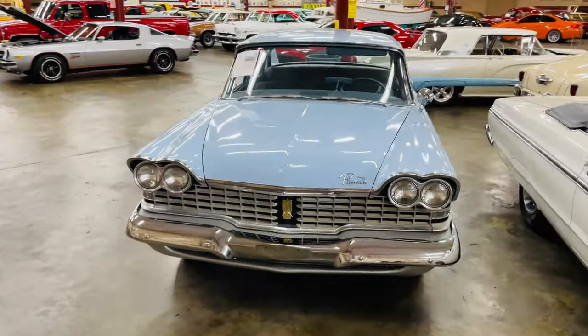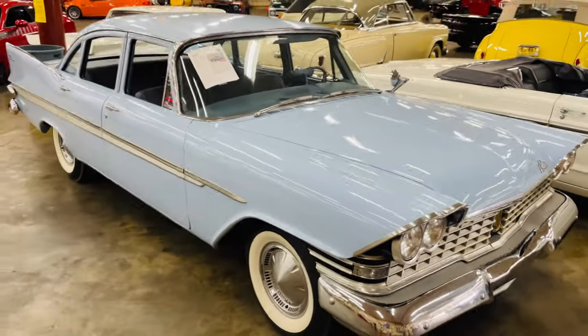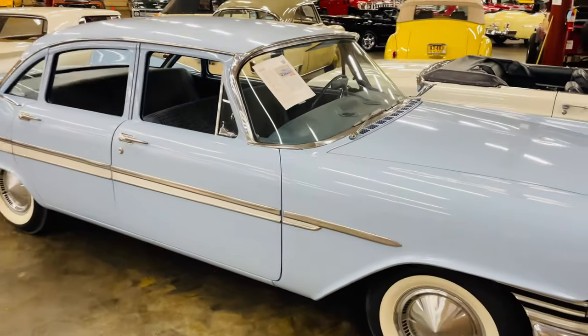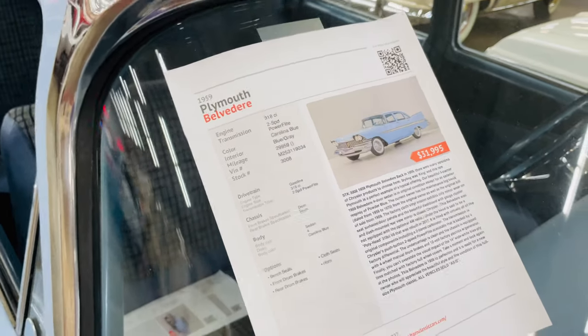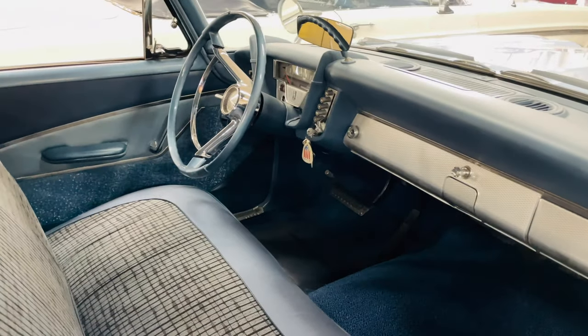I absolutely love the Carolina Blue on this Plymouth here. Look at that. What kind of price are we asking here? $32,000 for a '59 Plymouth Belvedere. That is nice.